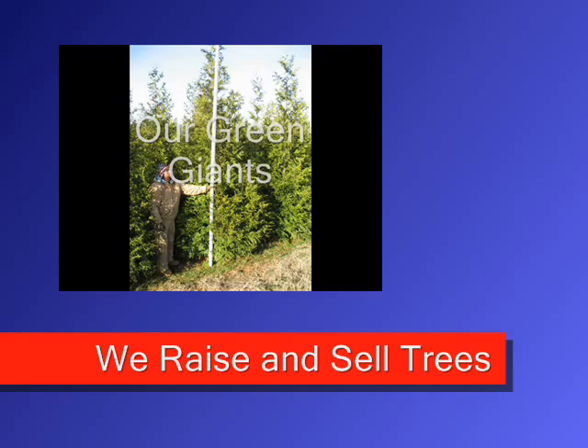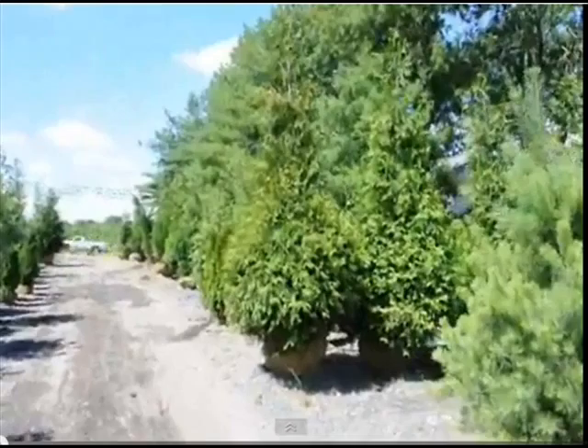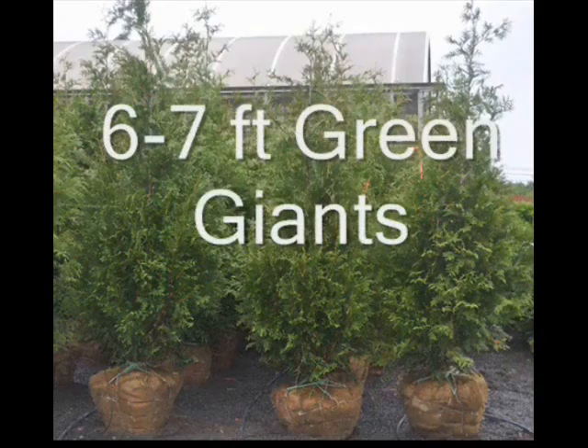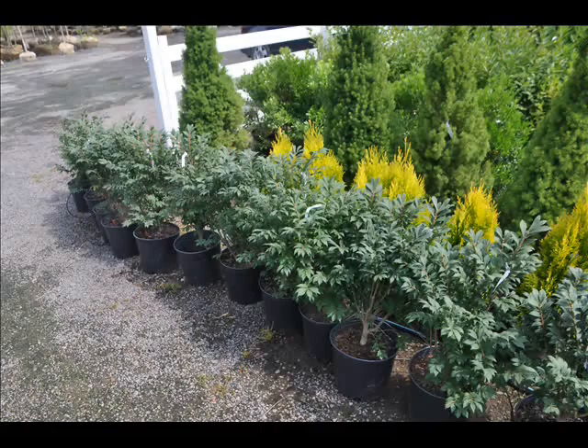We sell in Fountainville, PA a wide range of trees and shrubs that we raise. These are our green giants, and these are green giant liners that we sell. We also have a wide selection of plants ready for pick up. These are six to seven foot green giants — green giants are one of our most popular trees. This is some of the display area where we show some of our burning bushes that we have ready for pick up.